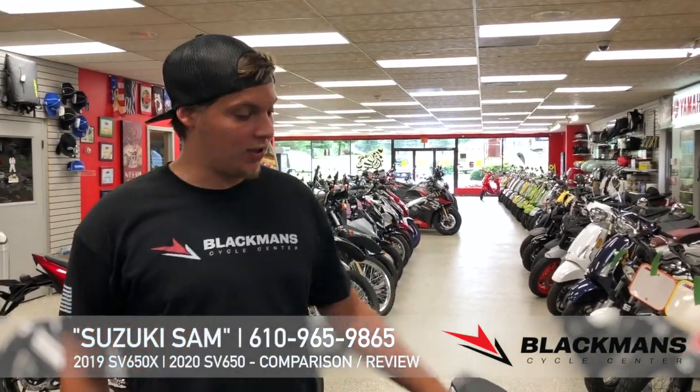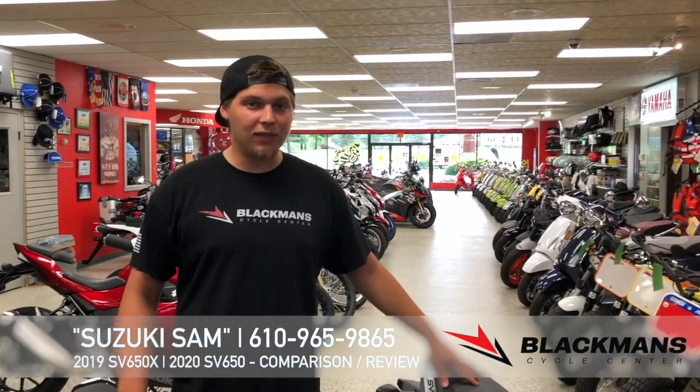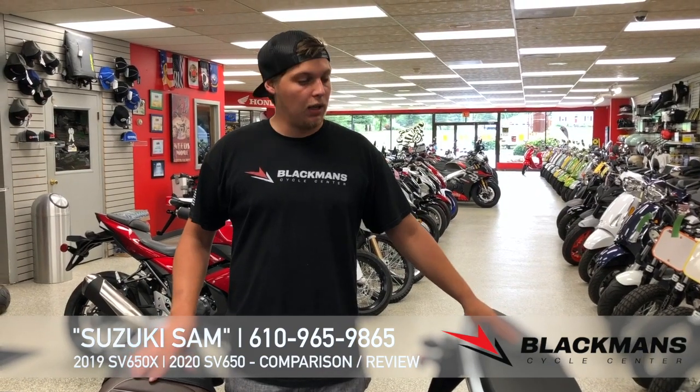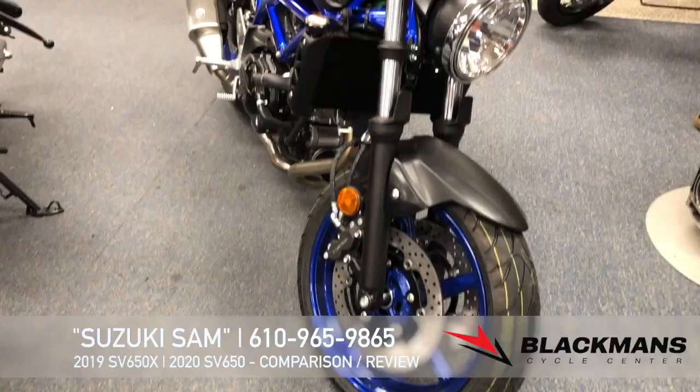Hey guys, Sam at Blackman Cycle today. Just wanted to show you two good offerings from Suzuki. We have the SV650 and the SV650S. These guys are essentially the same bike, a real good way to step up in displacement from your 300cc segment.